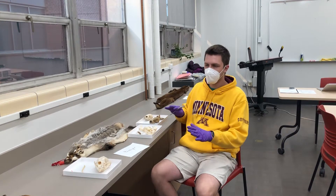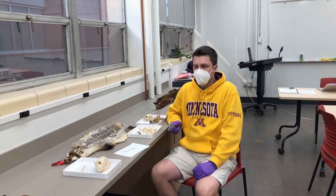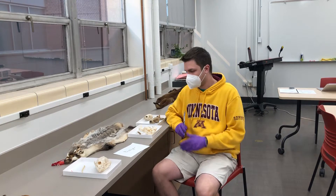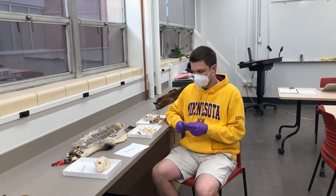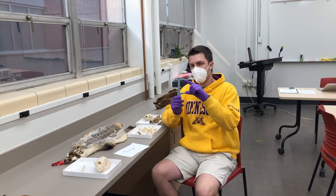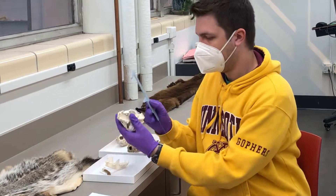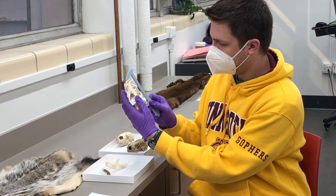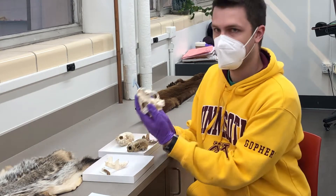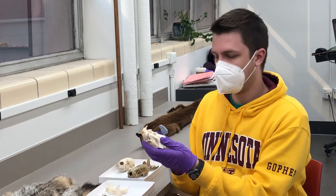In this video, I'm going to go over how to identify the large mustelids. We have three species: the wolverine, badger, and the river otter. All of these skulls are going to be larger than 90 millimeters CBL. For example, this badger here is all the way at 120 — much larger than the other mustelids and martens that you're going to look at.